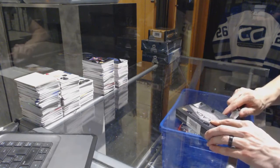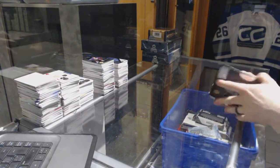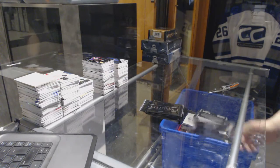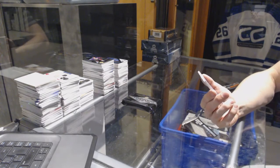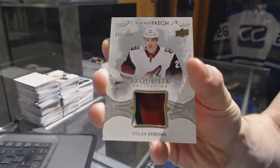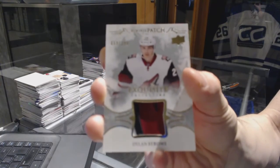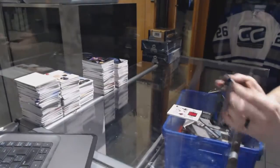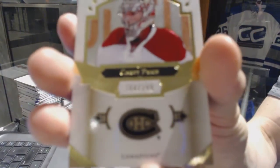Continuing on, since your rig number 7060, we're on to the 1617 Black Diamond and 1415 Premiere. We've got a three-color exquisite rookie patch numbered to 299 for the Arizona Coyotes — Dylan Strong — exquisite rookie patch out of 299.